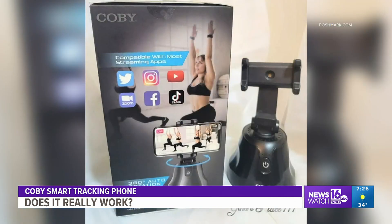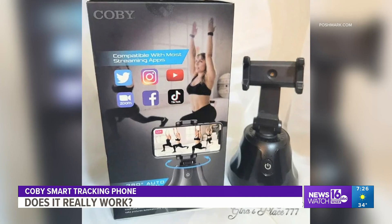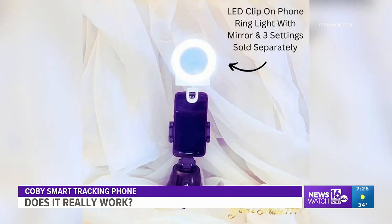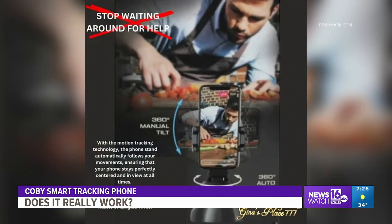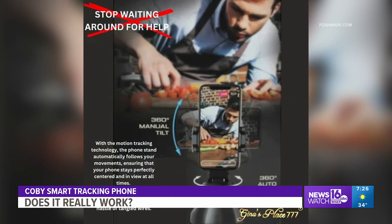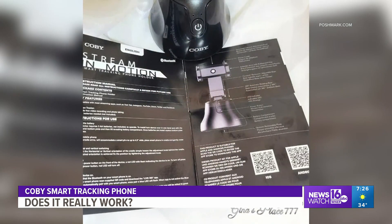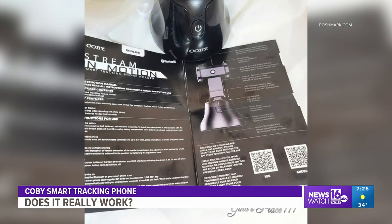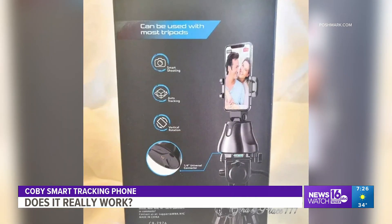The phone stand automatically follows you wherever you go, keeping your video precisely balanced on you. The maker says it's perfect for live streaming, video recording, sporting events, workouts, video conferencing, or when posting to your favorite social media platform. This functionality is especially helpful to social media influencers needing to be the center of attention.